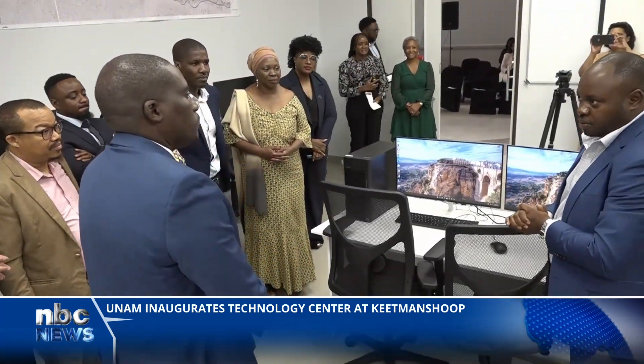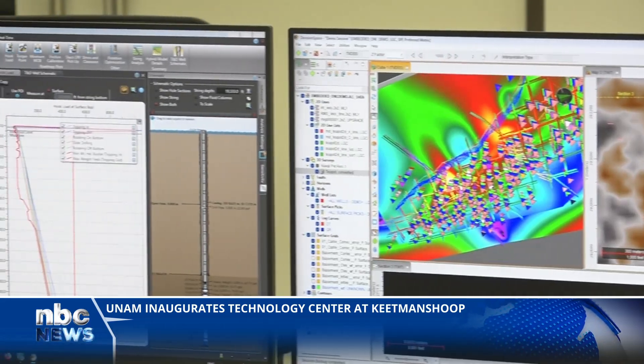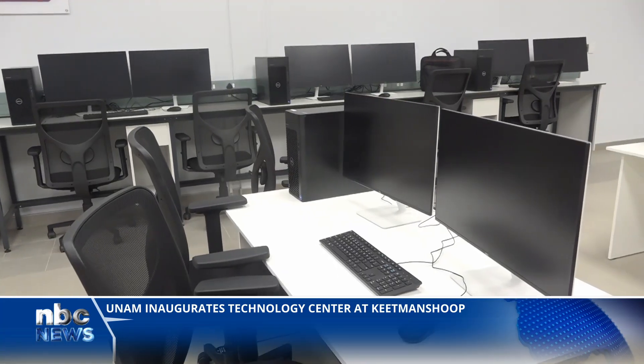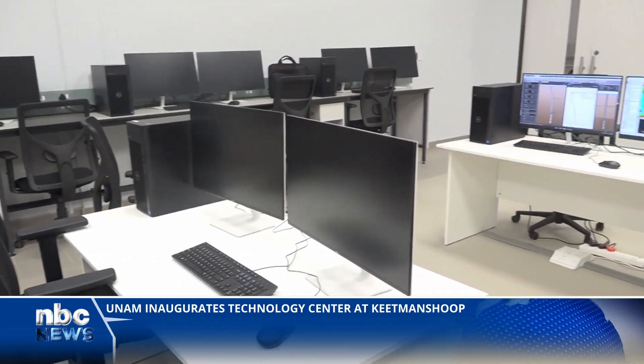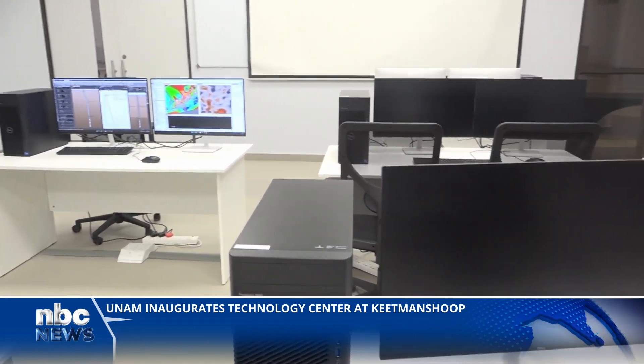Speaking at the inauguration, UNAM's Vice-Chancellor emphasized the importance of the Technology Center in augmenting the university's research capabilities. Professor Kenneth Matengo reiterated that the new center marks an important milestone in advancing geoscience education and research capabilities, not only at the Southern Campus, but across Namibia.